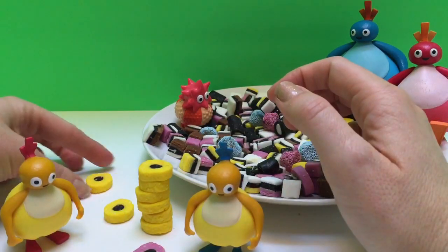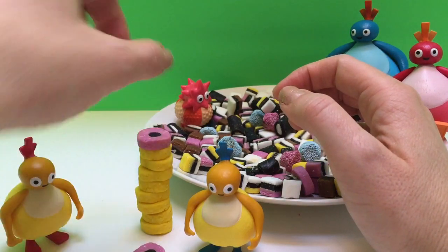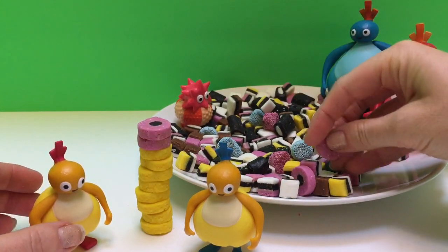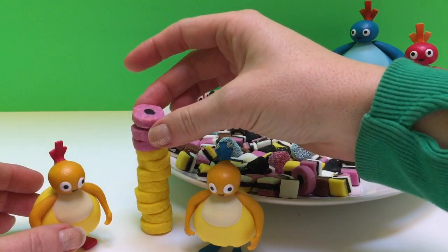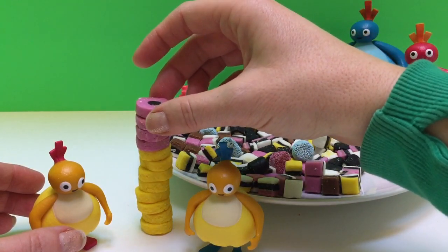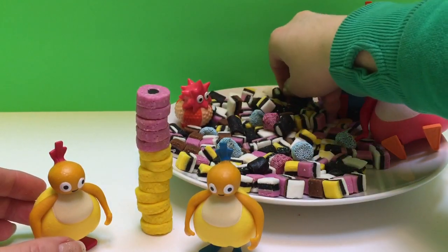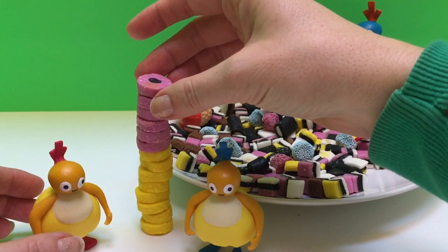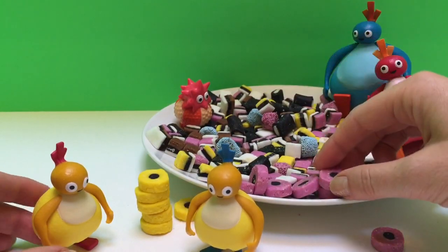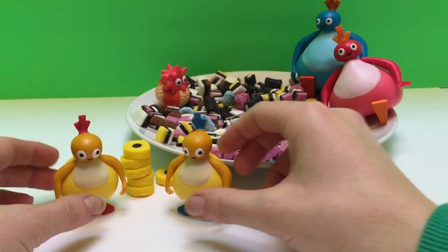Oh dear. Let's stack it up again and balance very, very carefully. One, two, three, four, five. I think I found one more — six. And one more. Oh dear, our tower fell down again, but we did get our tower taller than Chickadee and Chick.